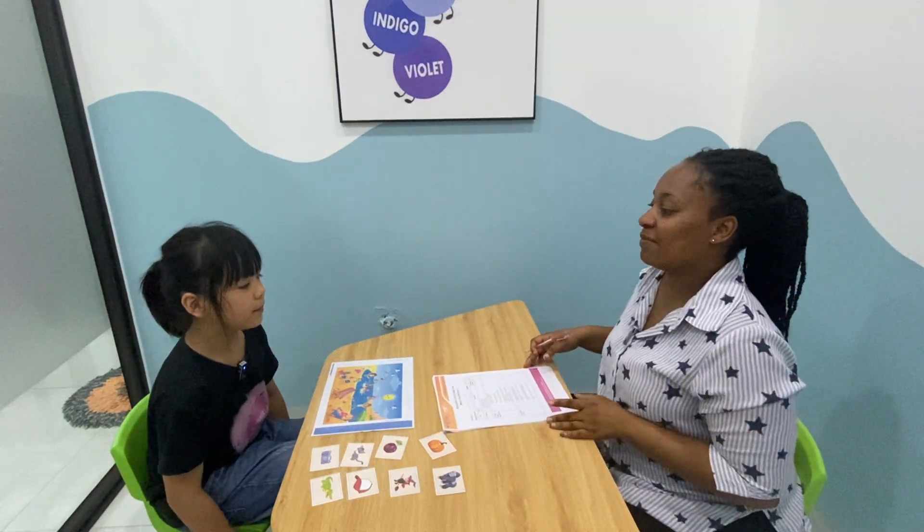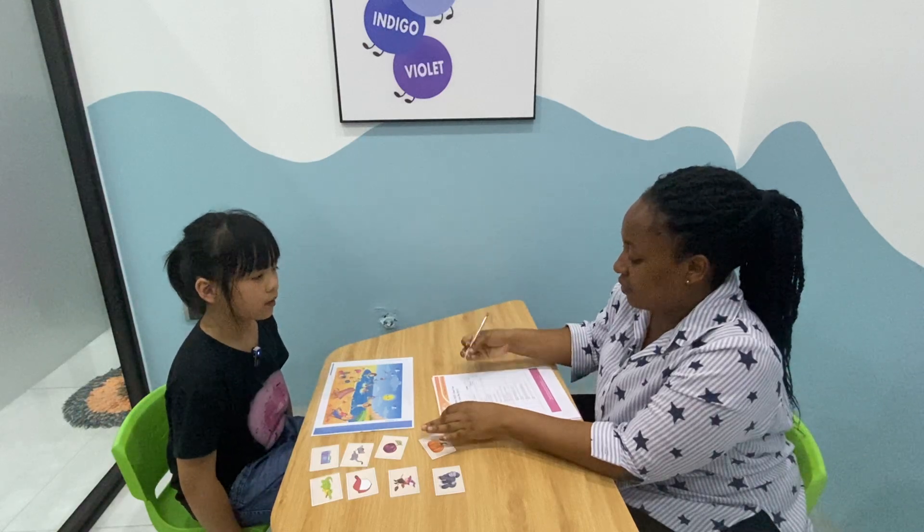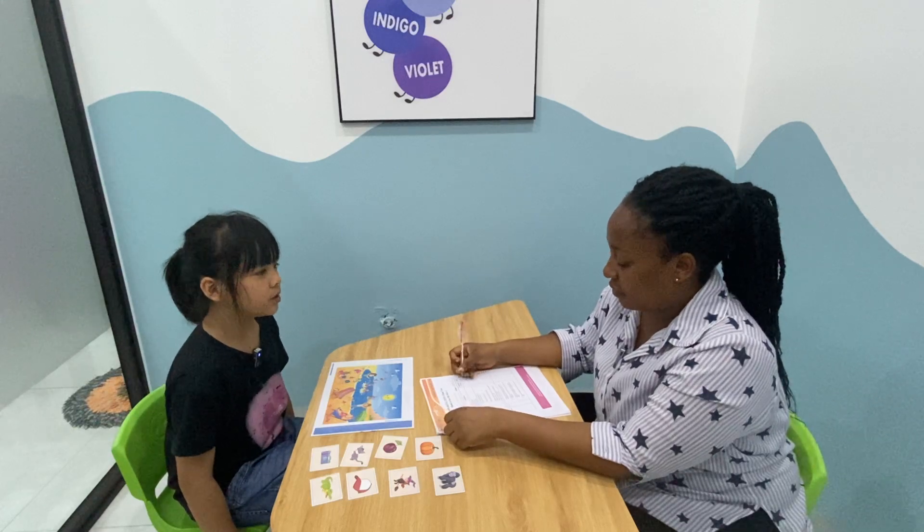Hello. Hello. What's your name? My name is Elsa. Elsa. How old are you? I'm 8 years old. How are you today? I'm good today.